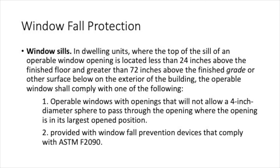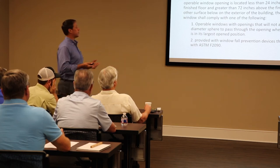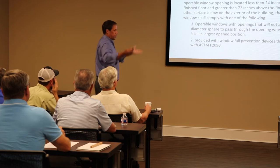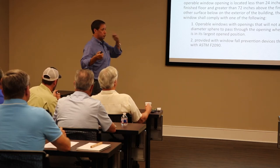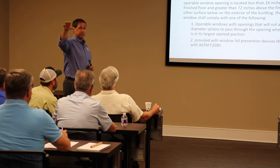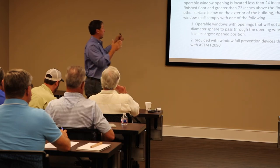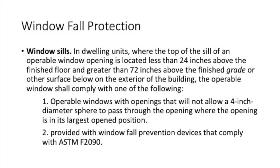Fall protection for windows is something they put in the code about two or three cycles ago. How high does a window have to be off the floor? On the ground floor, there's really no minimum — you can go all the way down to the floor if you want, provided you have your safety glazing. But once you elevate that house and start talking about two-story or raised houses, there is a section in the code — now near the guardrails section — that addresses fall protection.